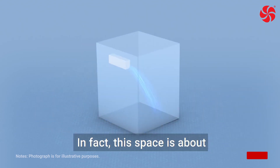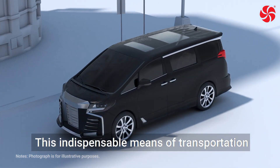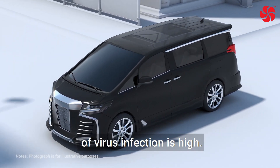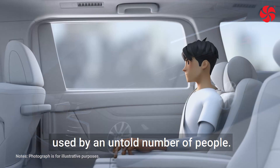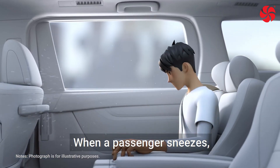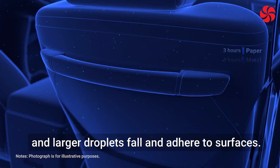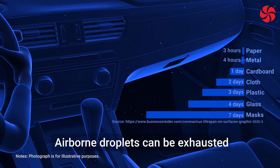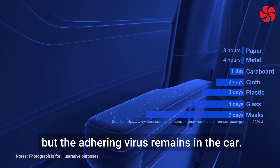In fact, this space was about the same size as a station wagon. This indispensable means of transportation is an enclosed space where the risk of virus infection is high. Risks are especially high on public transportation used by an untold number of people. When a passenger sneezes, smaller droplets tend to float in the air and larger droplets fall and adhere to surfaces. Airborne droplets can be exhausted by opening the windows, but the adhering virus remains in the car.